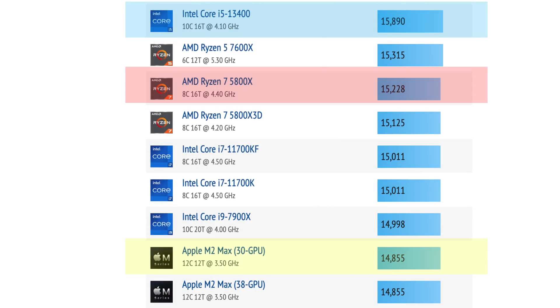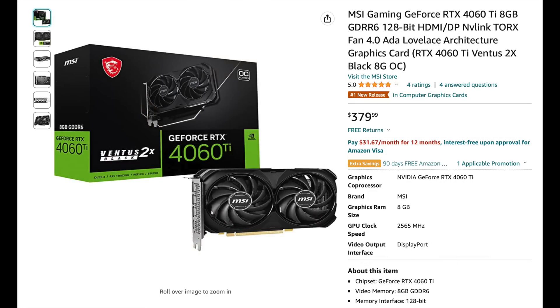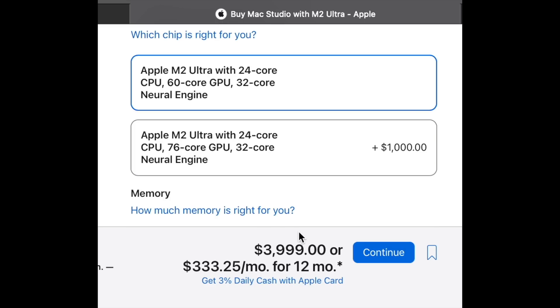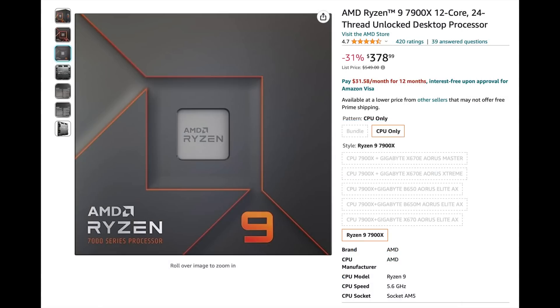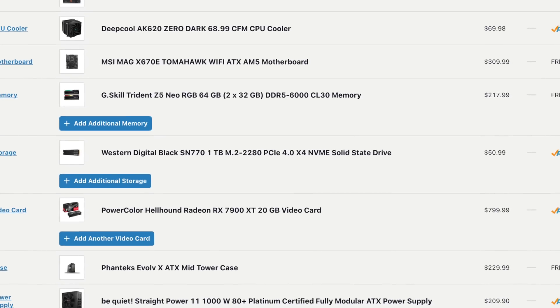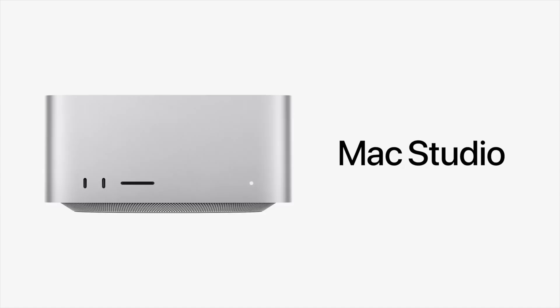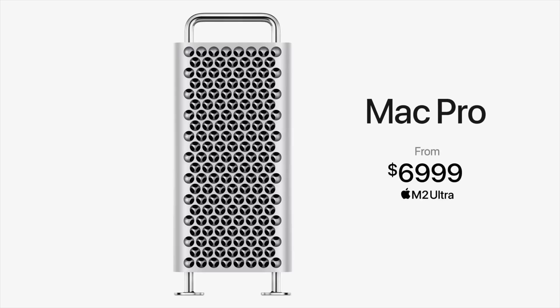The M2 Max provides a CPU with Ryzen 7 5800X levels of performance and a GPU like a 4060 Ti — and that M2 Max in the desktop Mac Studio costs $2,200. For the highest-end GPU in the M2 Ultra at $5,000, you get a CPU that performs like a Ryzen 9 7900X along with a GPU like an RX 7900 XT. Why get a Mac for gaming when you can get comparable performance with a PC for less than half the price? As long as Apple continues to charge enterprise levels of money for a desktop Mac, it will never make sense for the average person to buy a Mac for gaming.